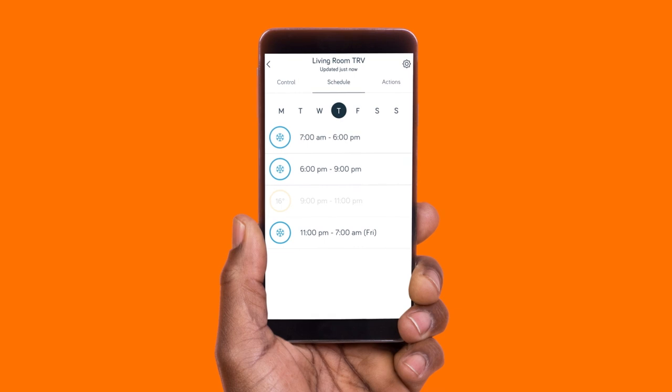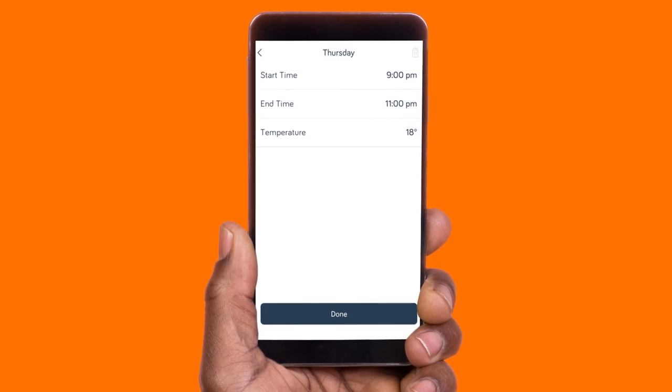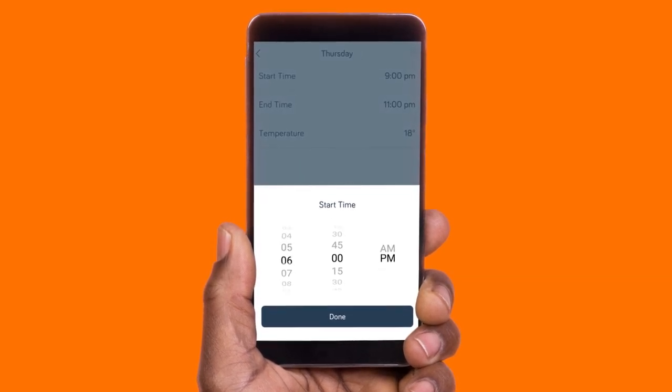So what makes them better than normal radiator valves? Well, you can set exact temperatures room by room from anywhere, and choose the times your radiators come on and go off — which means you never need to waste money heating empty spaces.